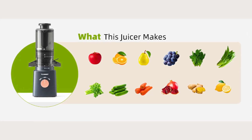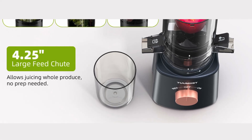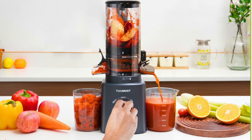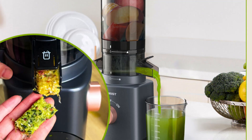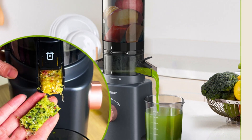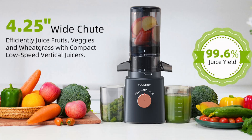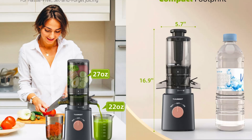Pros and Cons. Pros: The 4.25-inch extra-large feed chute reduces prep time and allows for whole produce juicing. High juice yield and nutrient retention with masticating technology. Easy to clean and assemble with minimal parts and dishwasher-safe components. Compact, space-saving design ideal for small kitchens. Set-it-and-forget-it feature allows for hands-free operation and includes safety features. Cons: May require a larger initial investment compared to basic juicers. The set-it-and-forget-it feature might take some time to get used to for first-time users.